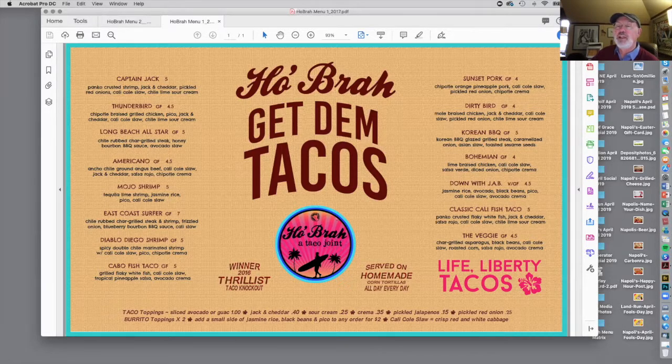Consumers are leaving money on the table every time they buy one of these Captain Jack tacos — at least 29 to 49 cents on the table every time, and he's not asking for the money.